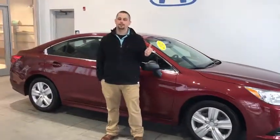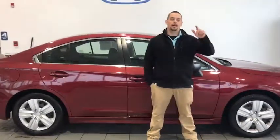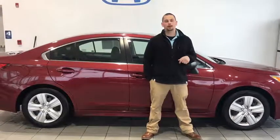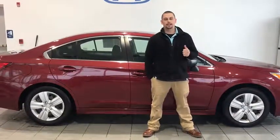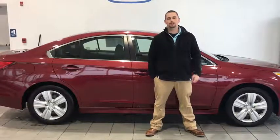If you want more information about this vehicle or any of my other fresh trades, come see me, Tim Orlando, at Delaney Honda, across from Walmart, on Oakland Avenue, in Indiana. 724-717-1500. Look forward to seeing you.